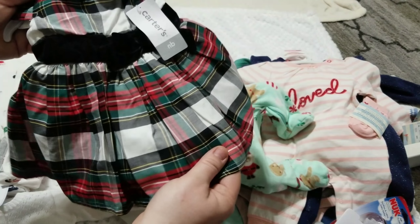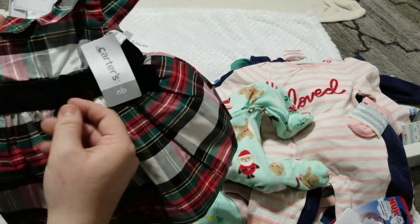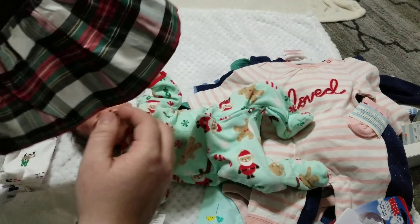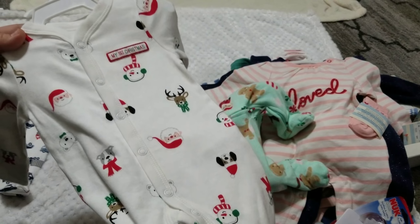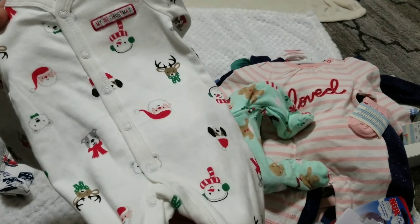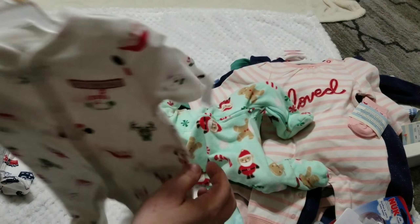At Carter's, this is her Christmas dress — it was 60% off. It's a red, black, green, yellow, and white plaid design. Right before the bust it has a velvet strip with a bow and kind of puffy crown/shoulder sleeves. I got a white cardigan to match, and those shoes to match too, so it'll be really cute. I also had to get this sleeper because it was 60% off — a white sleeper with Santa, different dog heads with scarves, a reindeer with a scarf, and it says 'My First Christmas.'